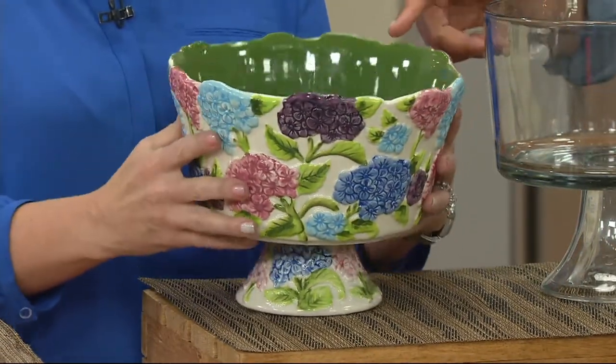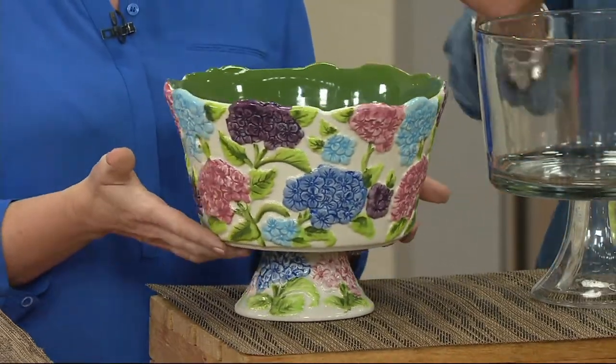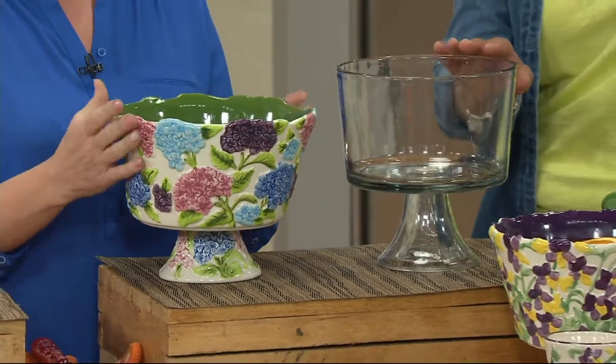The measurements: it's three quarts, seven and three-eighths of an inch high, and nine and a quarter of an inch in depth. It's perfect for replacing the glass version right here — the one that probably hasn't been updated since 1902.